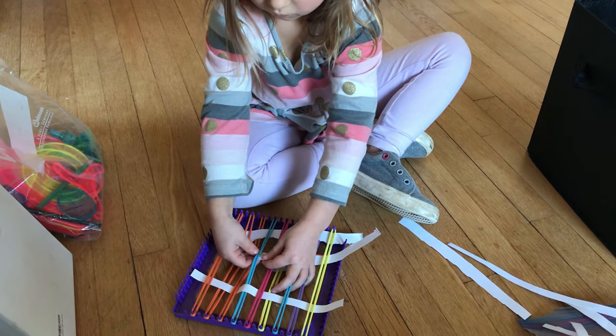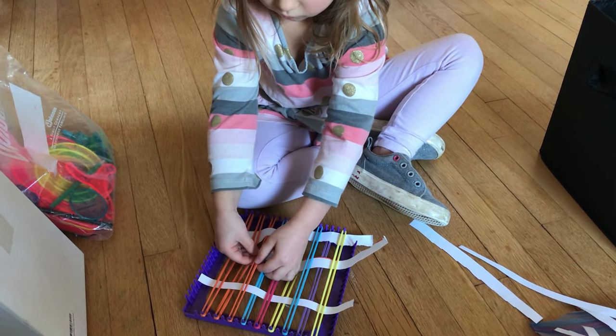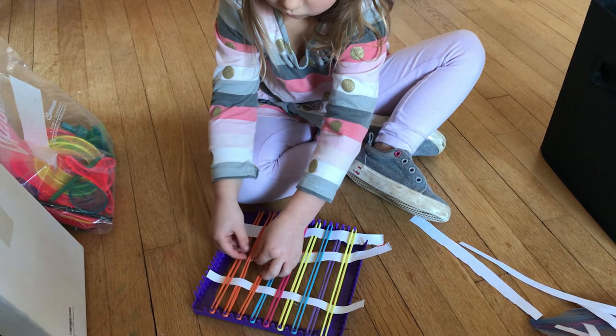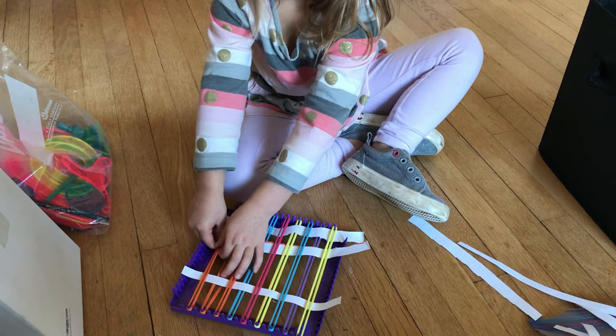Next up is weaving. We have a loom kit but I simplified it and just had her weave some paper through the bands. You could also do this totally DIY at home — just get a tray, tape on some string, and have them weave paper through it.